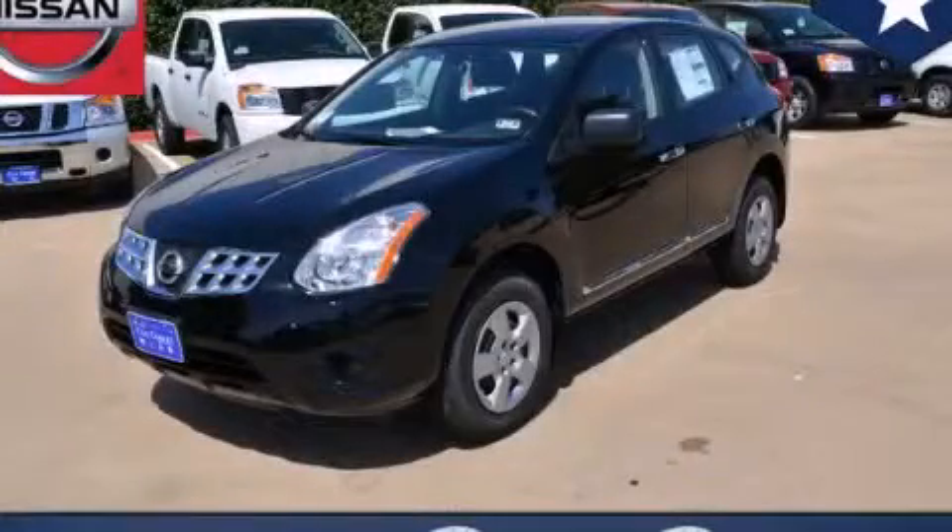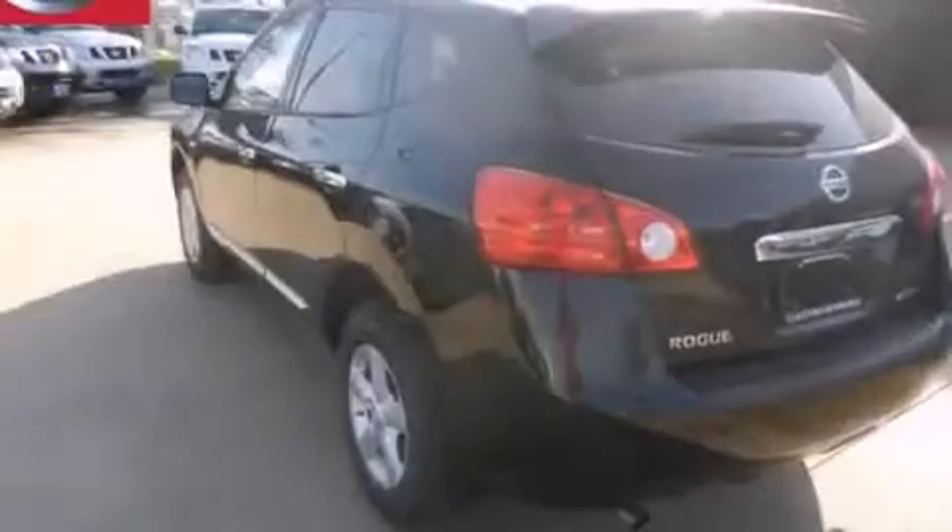This is a brand-new 2013 Nissan Rogue, a great blend of utility, comfort, and style.